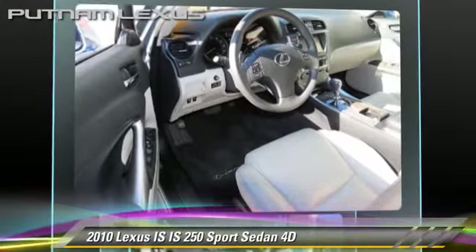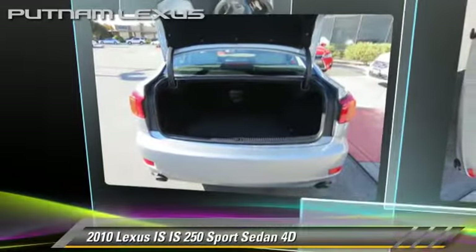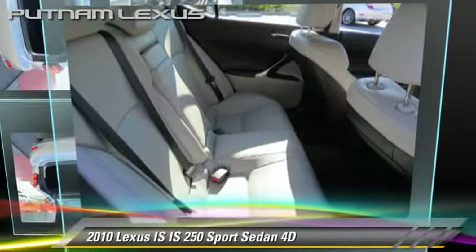Comfort and convenience features include Bluetooth wireless, heated seats, navigation system, and backup camera. Give us a call to schedule your test drive today.